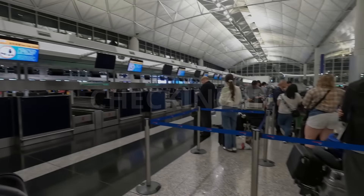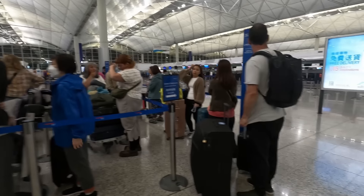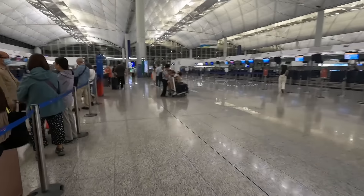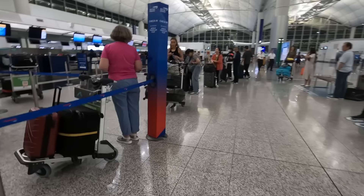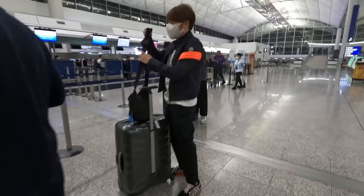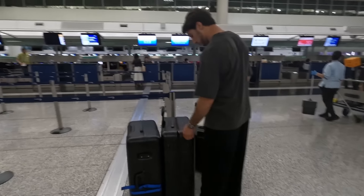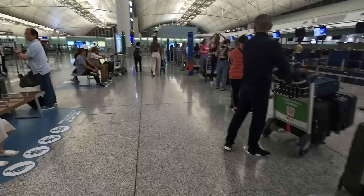As expected, the check-in desks aren't open yet. There's an Economy World Traveller queue, then a World Traveller Plus queue, and I can see a Club queue. So I guess I'll grab a seat and wait.